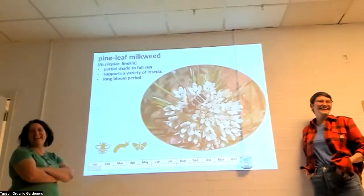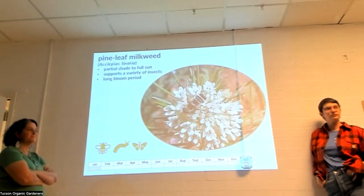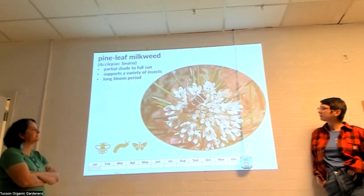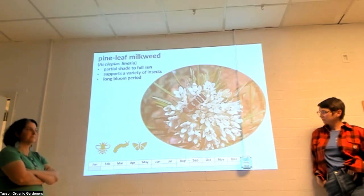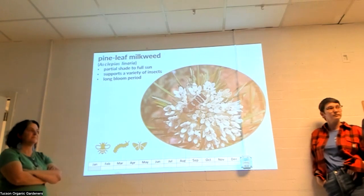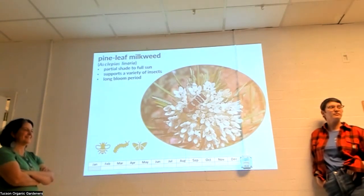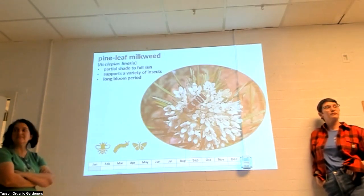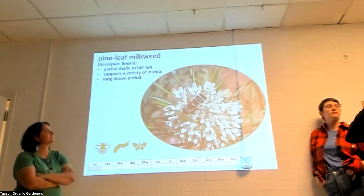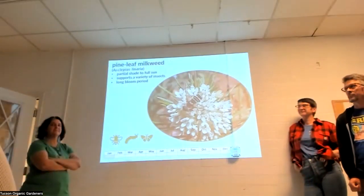Pine leaf milkweed is found in very rocky places, sometimes growing out of pure rock in crevices. As a result, this species likes good drainage — that's really the only limitation. If you have super clay soil, add some gravel. Working rock into the soil (rather than using it as top dressing, which creates reflective heat) puts a lot of air into it. Plants need oxygen at their roots, and this species needs it more than most.